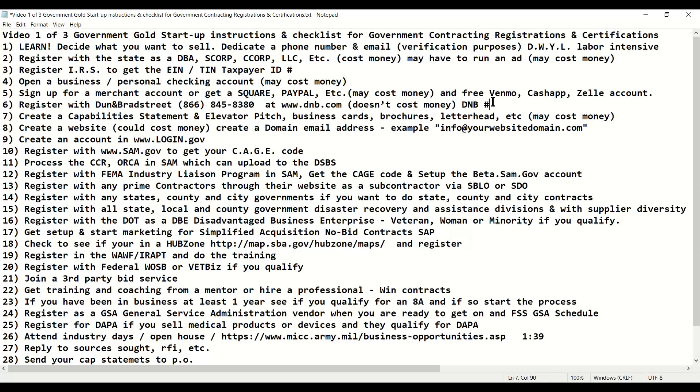Once you have your Dun & Bradstreet number, then you can start working on creating your physical assets like a capability statement. Write down your elevator pitch, make business cards, make brochures, get your letterhead in place. This may cost money. If you don't take the time to do it yourself, you can pay someone. In many cases your time is money, and it makes more sense to pay professionals. But if you don't have the money, you can do it yourself.